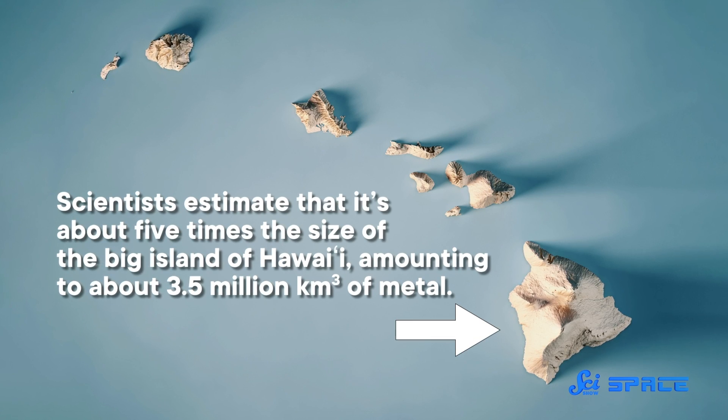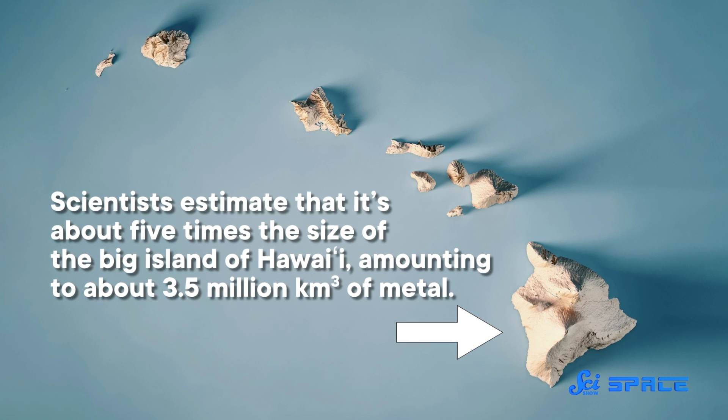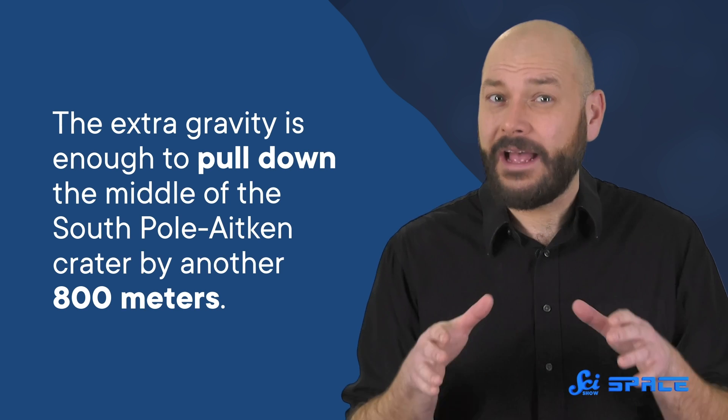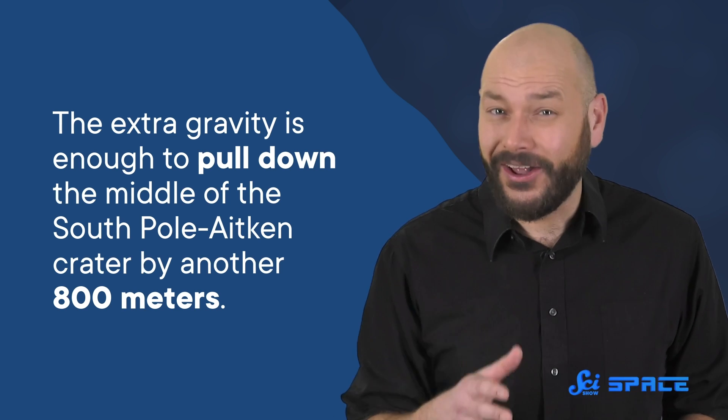This mass concentration seems to extend several hundred kilometers beneath the lunar surface, and its density is closer to that of metal than rock. Scientists estimate that it's about five times the size of the Big Island of Hawaii, amounting to about three and a half million cubic kilometers of metal. What's more, the extra gravity is enough to pull down the middle of the South Pole-Aitken crater by another eight hundred meters.